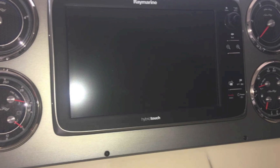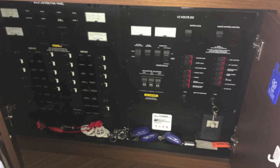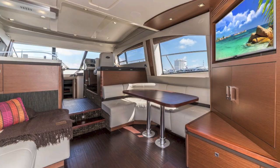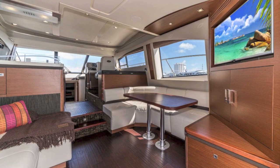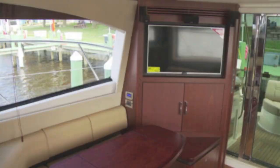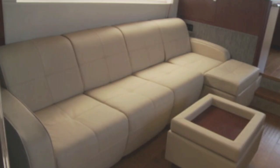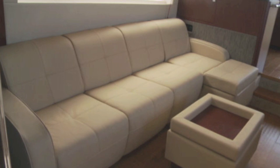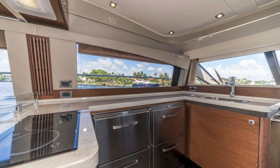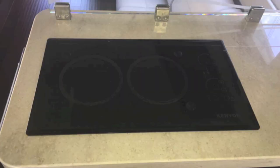The helm features a hybrid touchscreen Ray Marine electronics suite and an autopilot. The power panel is under the TV set. Looking into the salon, there's a pullout chair that also pulls out into a bed, a couple of bolsters that move around with storage under them — a beautiful setup.